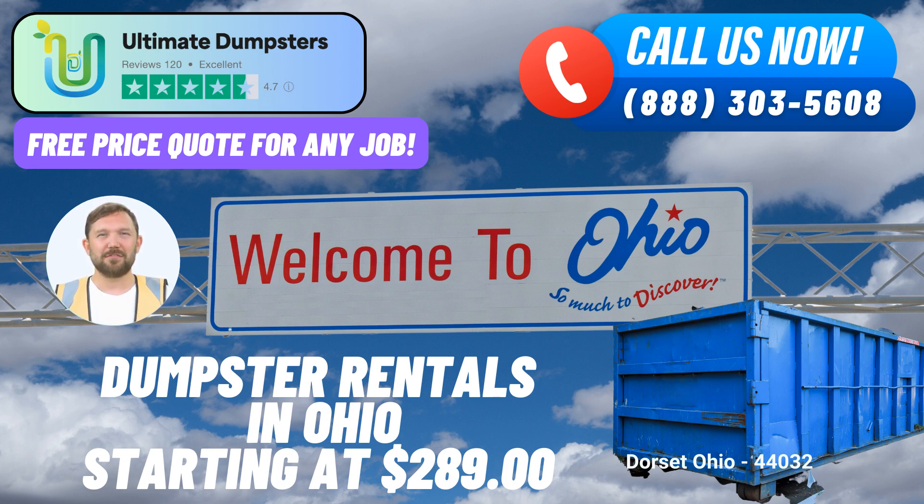Placing an Order and Current Offer: To access our premium roll-off dumpster services, you can either call Ultimate Dumpsters or use the QR code provided in the video to place an order online. As a bonus, our current platform offers a generous 25% off on dumpster rental orders when placed online, making your waste management solutions even more cost-effective. Fun fact about Dorset, Ohio: Did you know that Dorset, Ohio is renowned for its close-knit community and charming small-town atmosphere? Despite its modest size, it boasts a warm and welcoming environment that resonates with both residents and visitors.